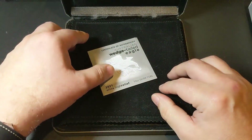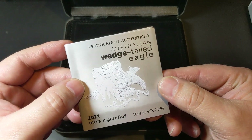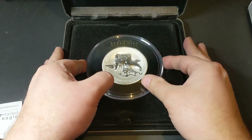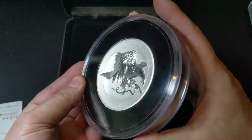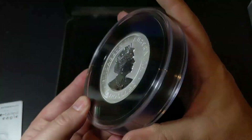Inside we will find the certificate of authenticity, which is individually numbered, a padded protector, and then we find the coin — there it is. And here is the obverse, but let's take a closer look.